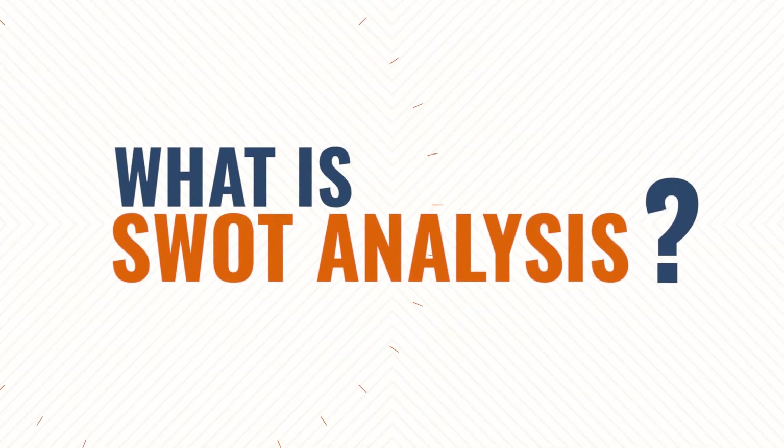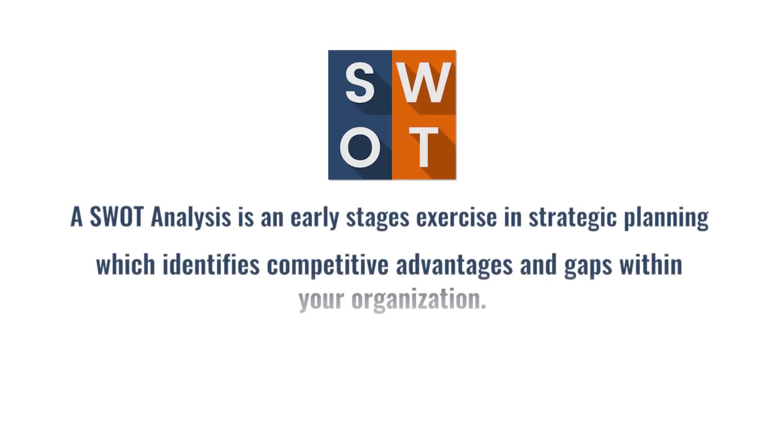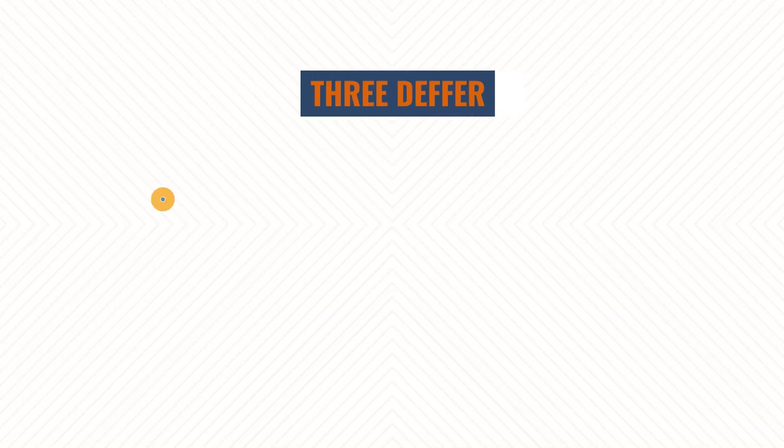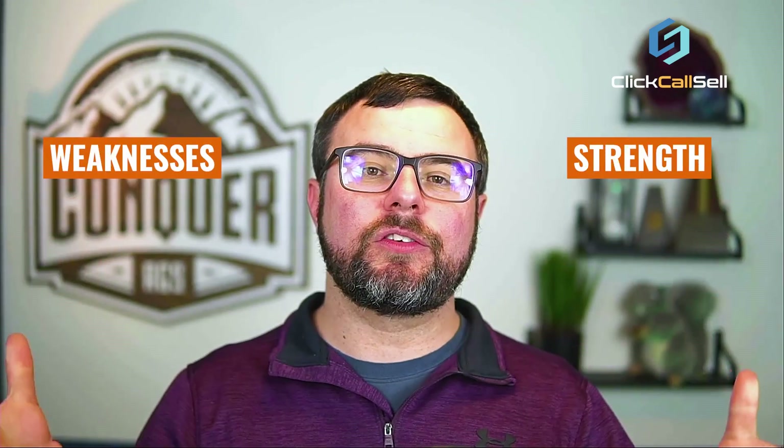So let's define what a SWOT analysis is. It's an early-stages exercise during your strategic plan to identify your competitive advantages and the gaps within your organization. It's really split up into three different components. First, your internal — the top half of your SWOT analysis is your strengths and weaknesses. These are the things that you can control internally. You can control your marketing message, your brand, your sales process.